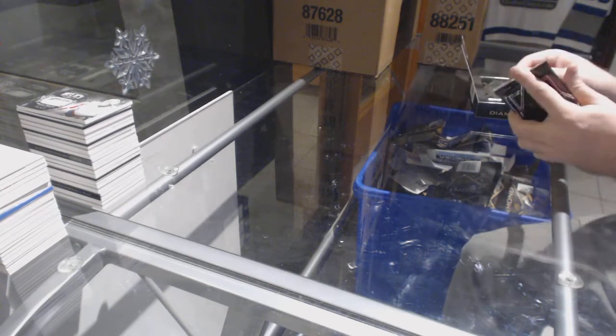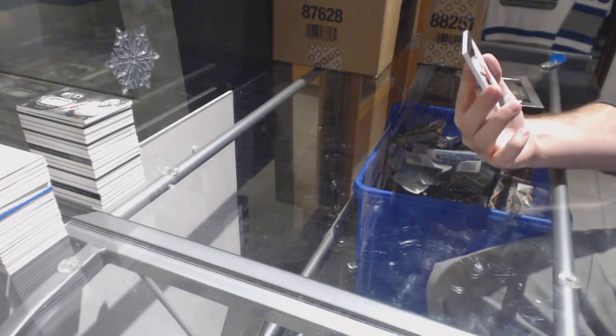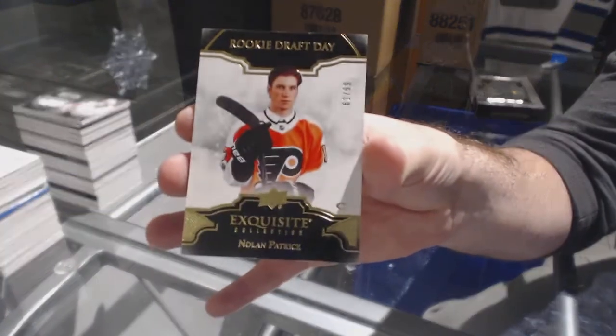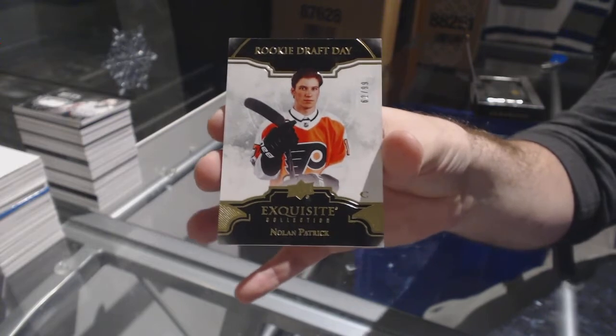The second case — we've got number 299 rookie draft day exquisite for the Flyers, Nolan Patrick. They sent out an alert — for what?